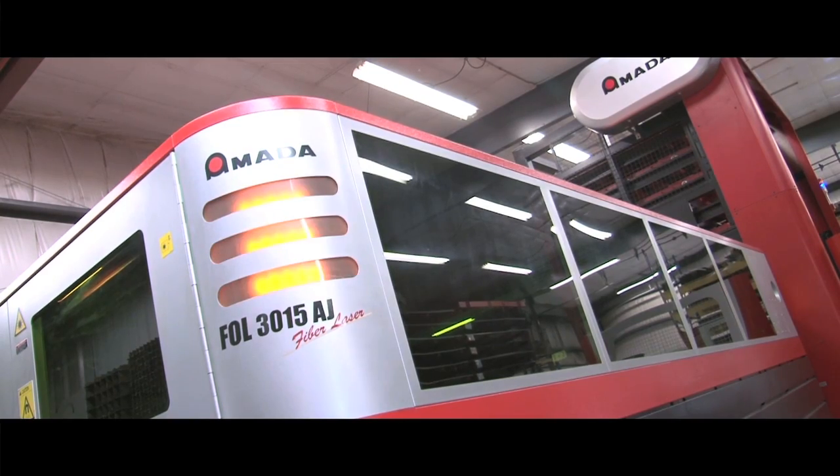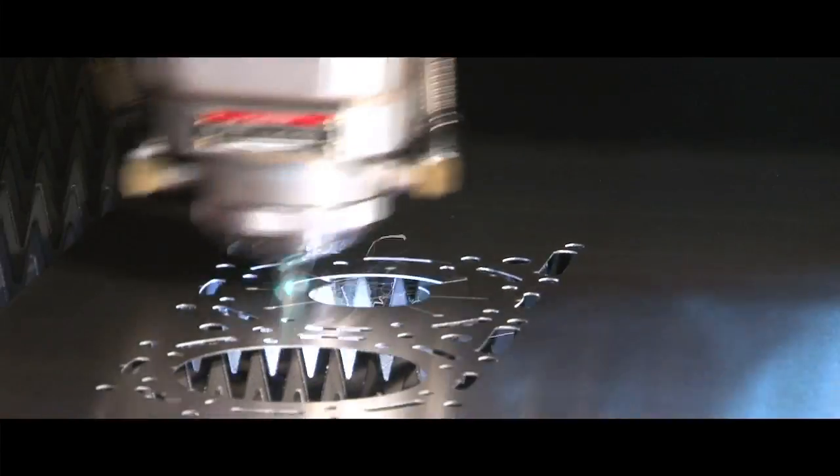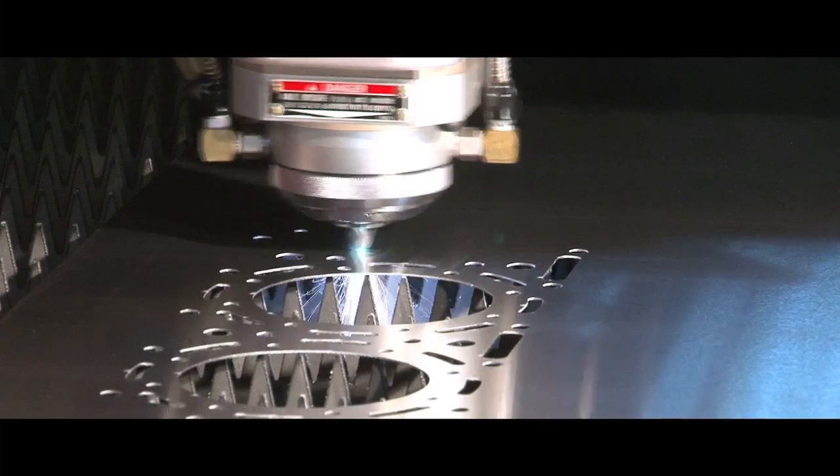We're very happy with the FOL purchase. I wanted to have a good solid company to deal with, and I felt I have that with Amada — it's worked out real well. We look forward to probably purchasing another one in the next couple of years.